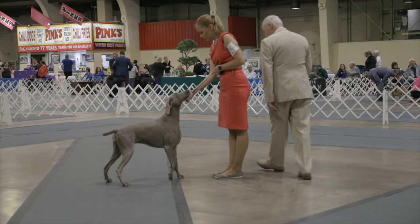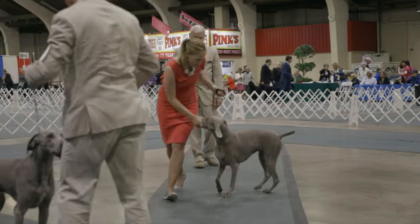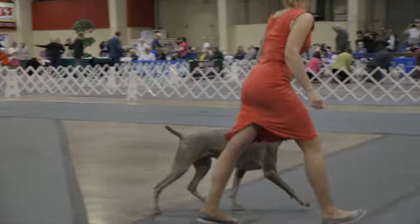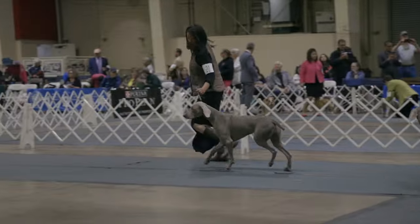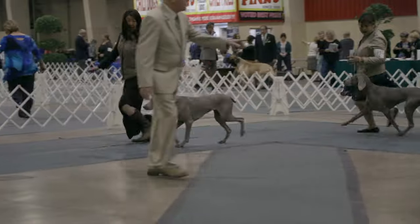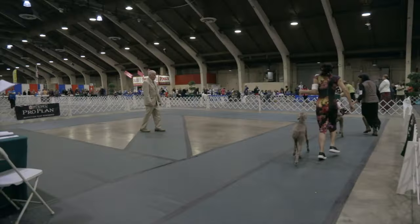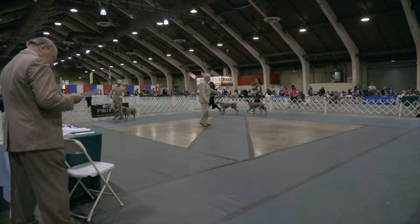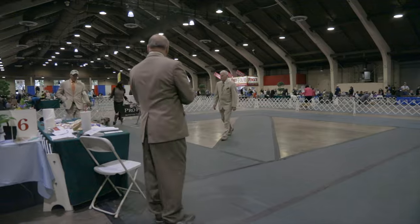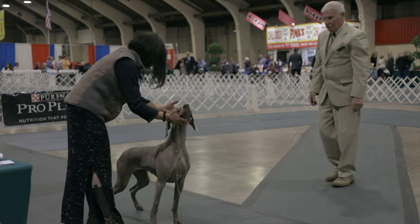Weimaraners are a substantial breed in terms of both height and weight. Adult males typically stand between 25–27 inches (64–69 centimeters) at the shoulder, while females measure slightly smaller at 23–25 inches (58–64 centimeters). In terms of weight, males usually weigh between 70–90 pounds (32–41 kilograms), and females range from 55–75 pounds (25–34 kilograms). These measurements contribute to the breed's imposing yet elegant presence.